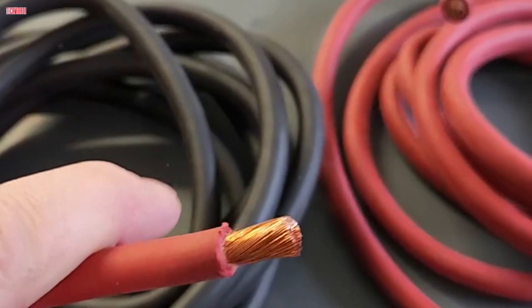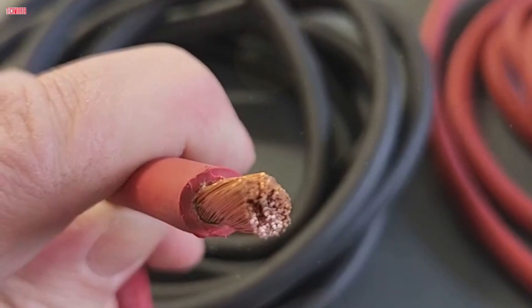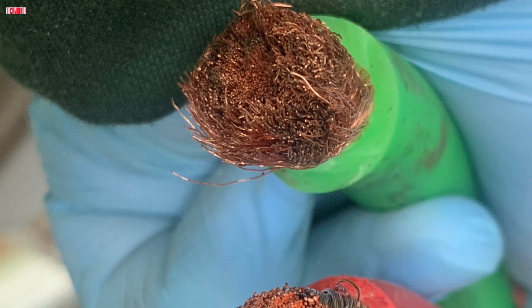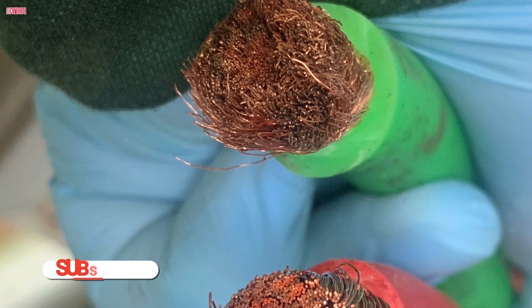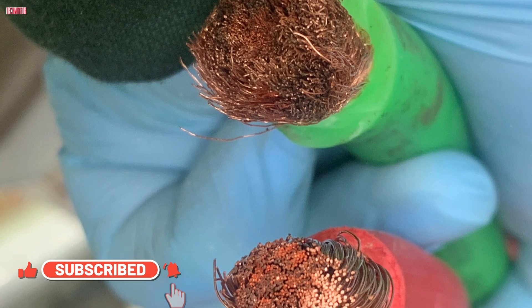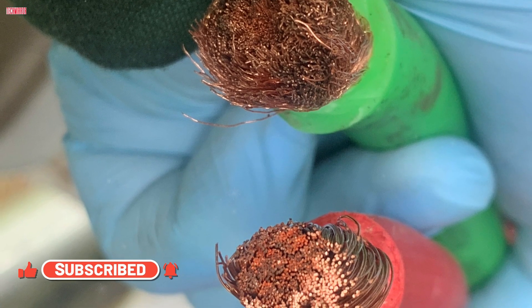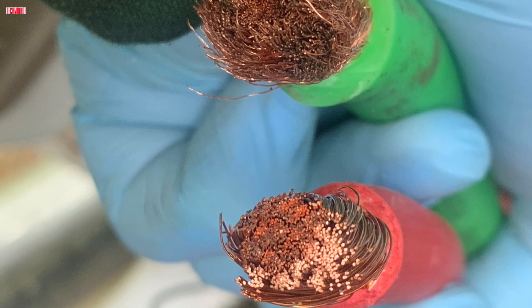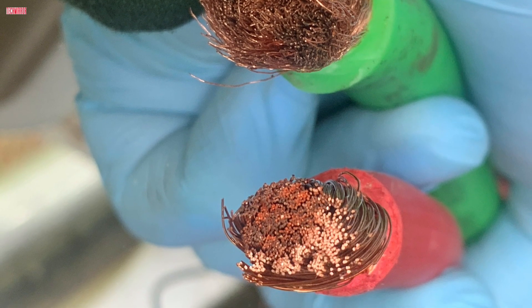Thanks for watching our review of the top five welding cables of 2024. We hope this guide helps you choose the best cable for your needs. If you found this video helpful, give it a thumbs up and don't forget to subscribe for more reviews and tips on welding gear. Let us know in the comments which cable you prefer or if you have any other recommendations. Happy welding!